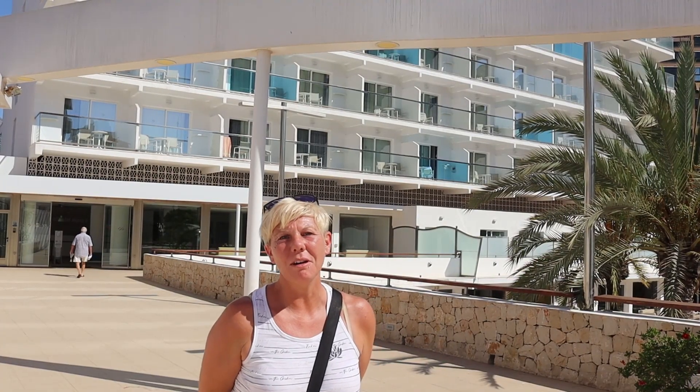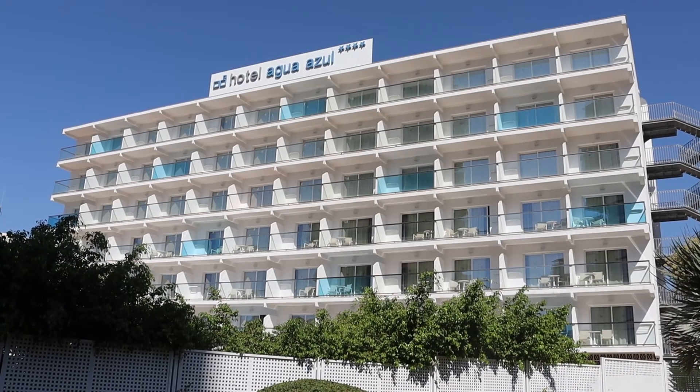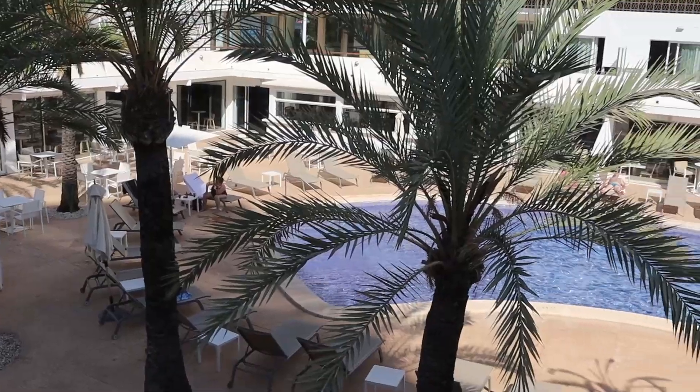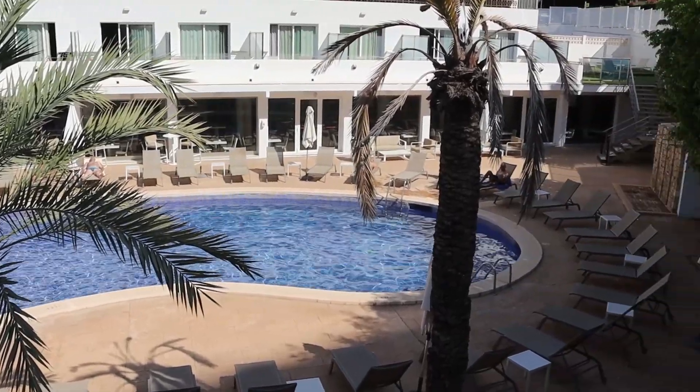Next to the Royal is Hotel Agua Azul. This is just in front of the town hall square and the entrance to one of Benidorm's beautiful parks, Parque La Guerra. It's a four-star hotel and it reopened on the 1st of June.